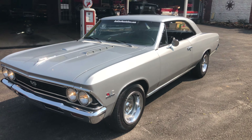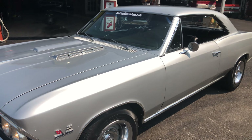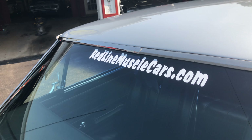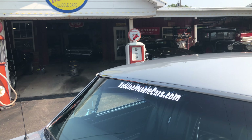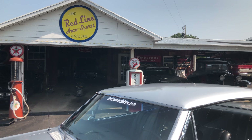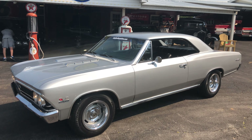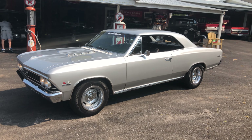This car is fantastic and it can be yours. Follow us and check us out at redlinemusclecars.com — your muscle car connection. Call Fred at 580-221-4326 and come and get this dream car. Thanks y'all, have a blessed day.